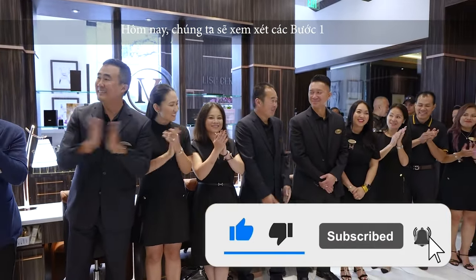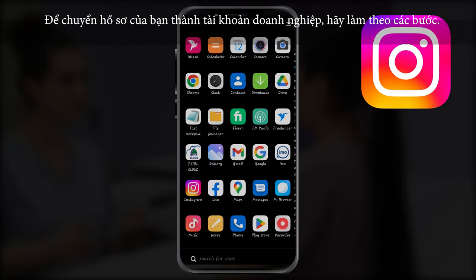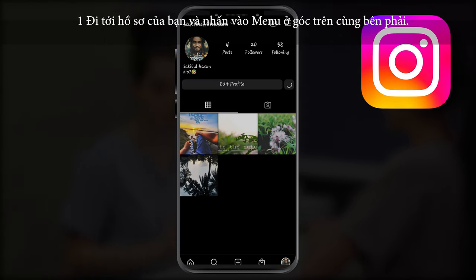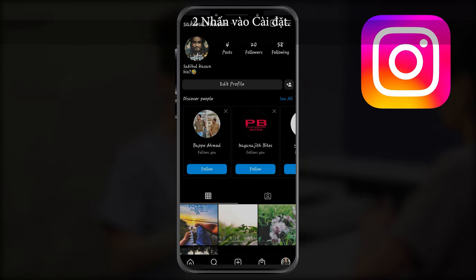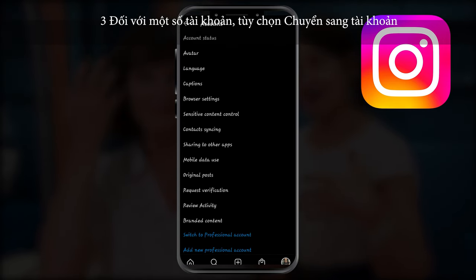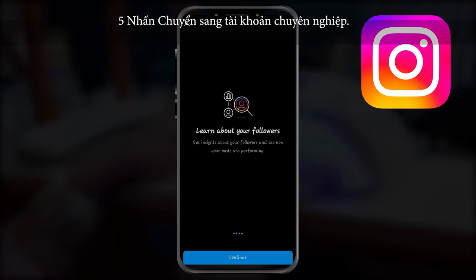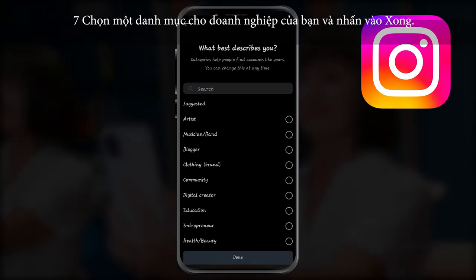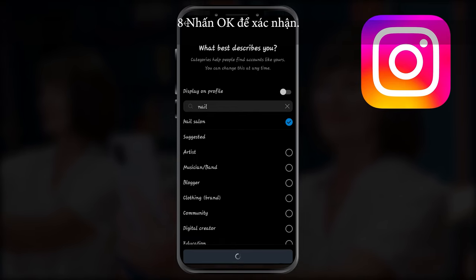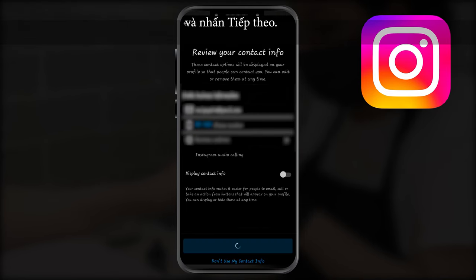Today we're going over the steps. Step one: switch your profile to a business account. To switch your profile to a business account, follow these steps: go to your profile and tap the menu in the top right-hand corner, then tap Settings. For some accounts, the 'Switch to Professional Account' option will be listed directly under Settings. Tap Account, then tap 'Switch to Professional Account,' tap Continue, and select a category for your business, then tap Done.